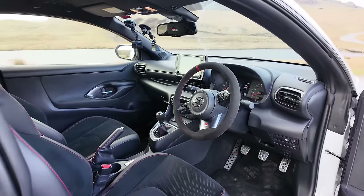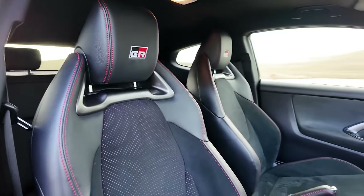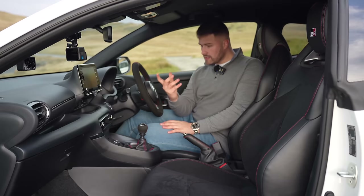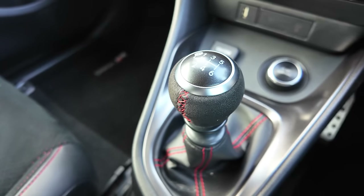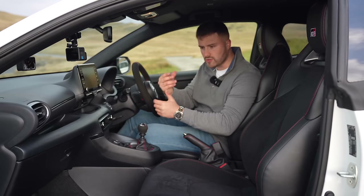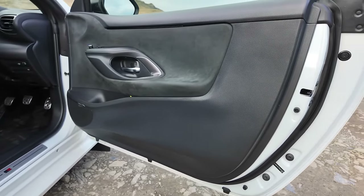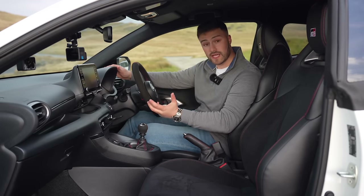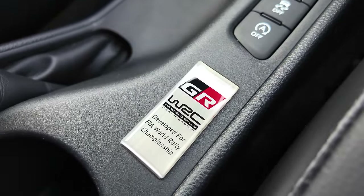Inside the car, we're going to start with these really, really grippy seats, thanks to Alcantara. You struggle to move about in these seats, and you get GR embroidered on the headrest. The Alcantara touches carry on throughout, thanks to Brooklyn's modifications — you've got the gear knob which is Alcantara, the steering wheel, and the suede touches as well. The build quality and use of materials is mixed — I like the suede, but there are a few hard plastics going on, though hard plastics saves weight. And you get the plaque down here which says: developed for FIA World Rally Championship.